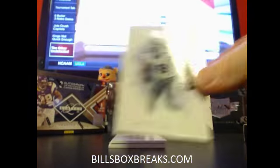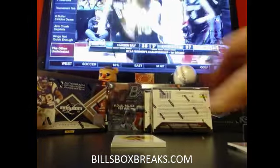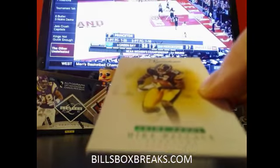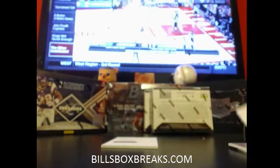Myles Austin out of 99, Percy Harvin out of 99 — my personal favorites there. The Emerald version, Mike Wallace out of 25 for the Steelers.